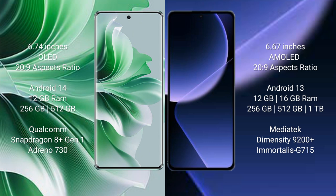OPPO Reno 11 Pro runs on the Android 14 operating system. Xiaomi 13T Pro runs on the Android 13 operating system.